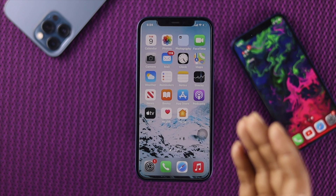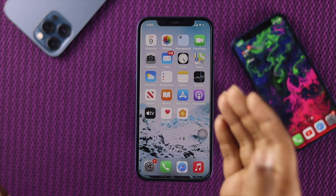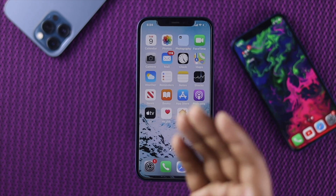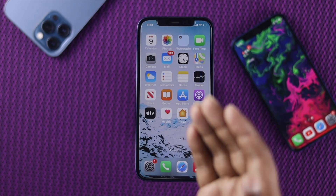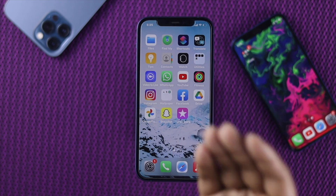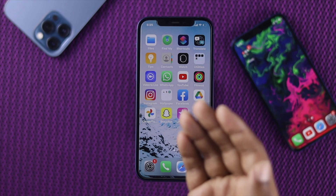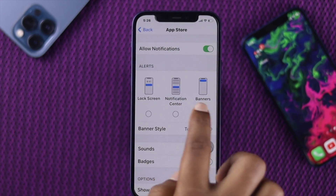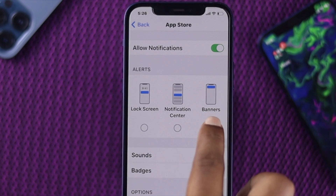Welcome back. Today we will talk about the notification problem on iPhone 12. After the recent update, users are supposed to get notifications from social media such as WhatsApp, Facebook, Instagram, and more, but the problem is that no matter how hard they try, they are not receiving any notifications whatsoever.